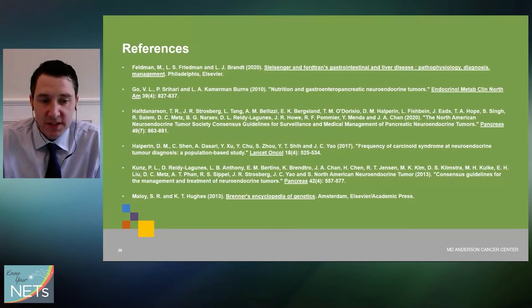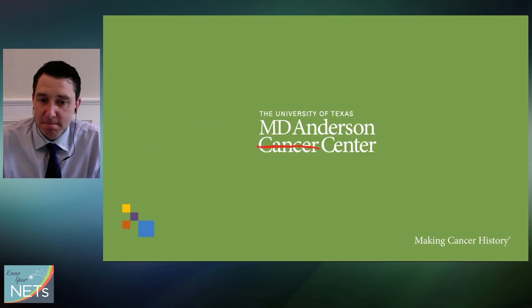I've included some references if you want to see where I got this information. Thanks for your time and letting me talk about this topic.